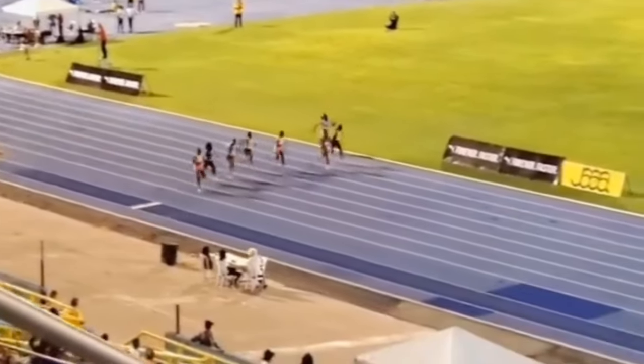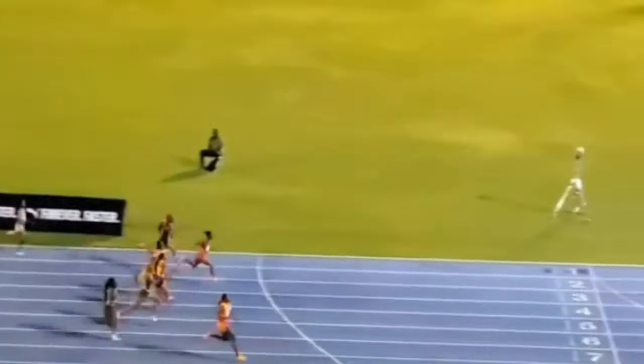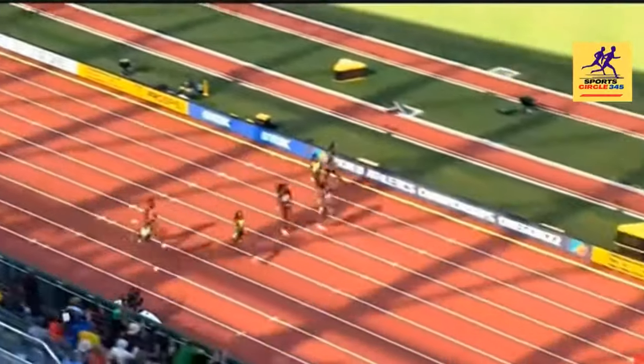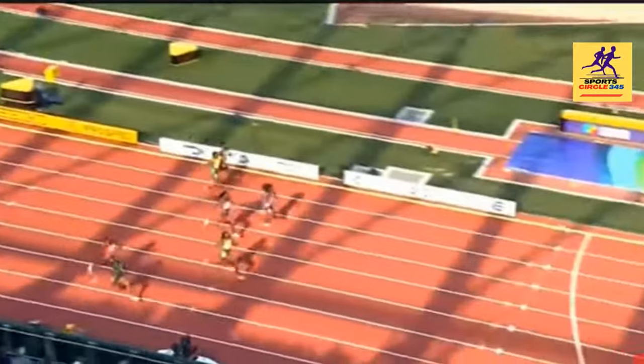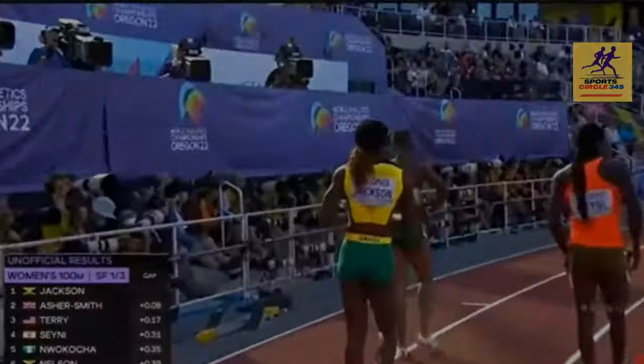Drive phase — she was a little bit slow, but this is the first race, she'll be moving from strength to strength. Many people are looking this season for her to break the world record of 10.49 seconds in the 100m.